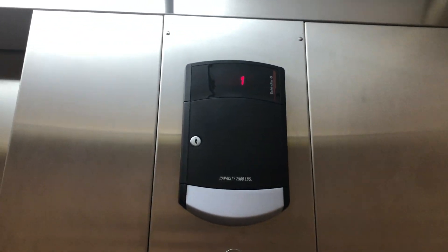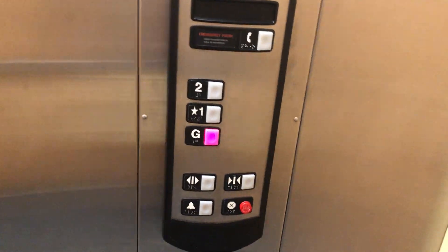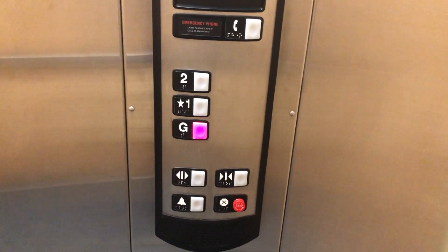Here we go down. Whoa, it's definitely not been used in a while. Schindlers tend to do that here at ground.